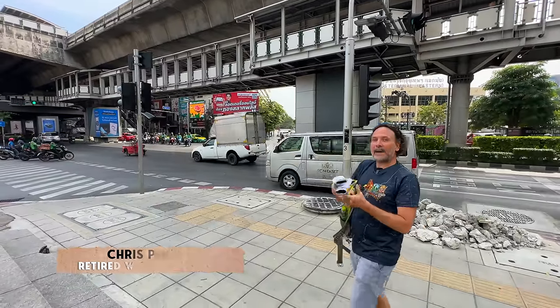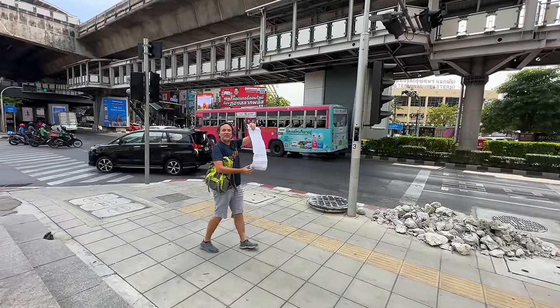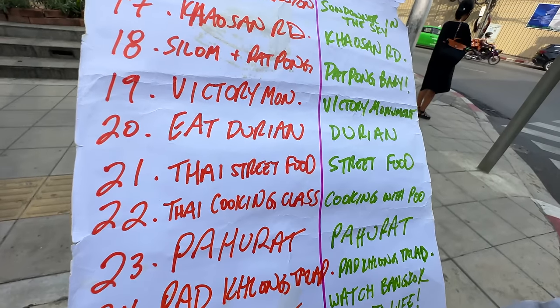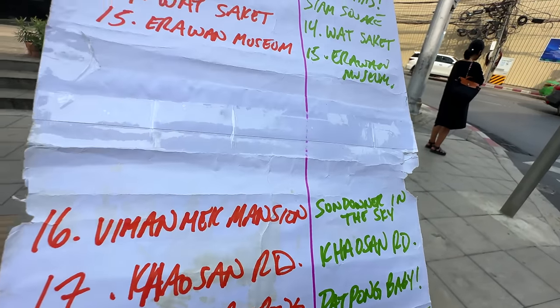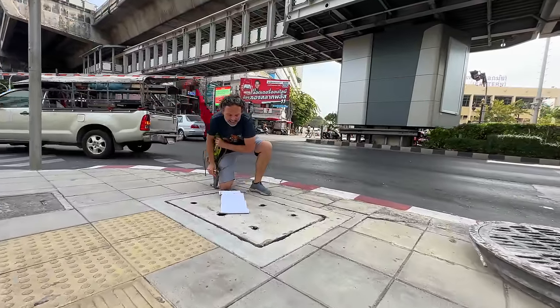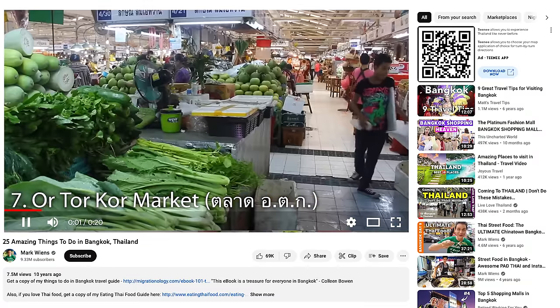Welcome to number seven on the Bangkok countdown, where I'm revisiting Mark Ween's famous top 25 things to do in Bangkok list and re-ranking it so you can plan your perfect trip. Let's see, Mark, what do you have at number seven? Hortor Khor Market.